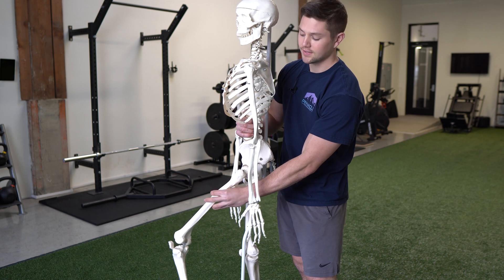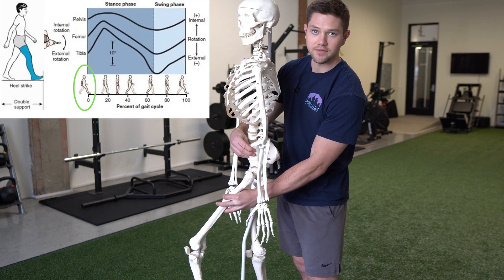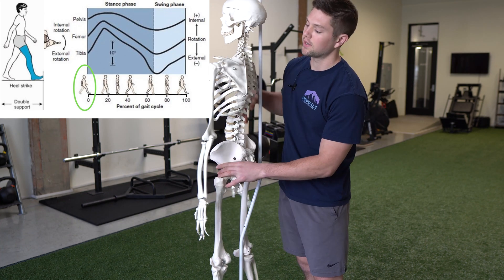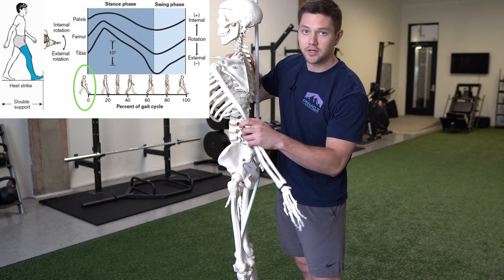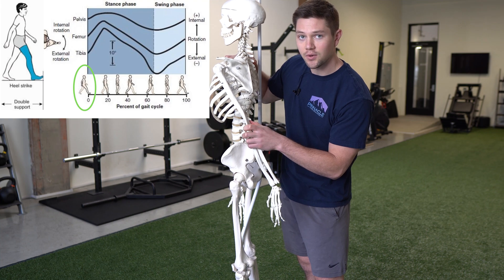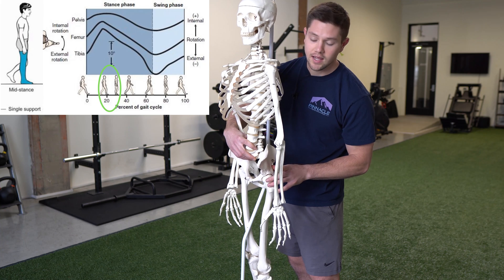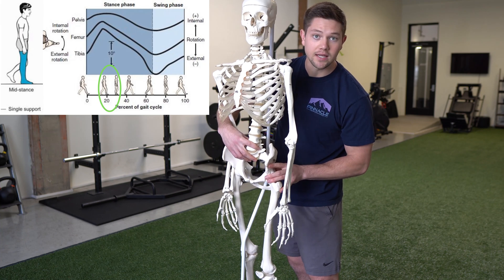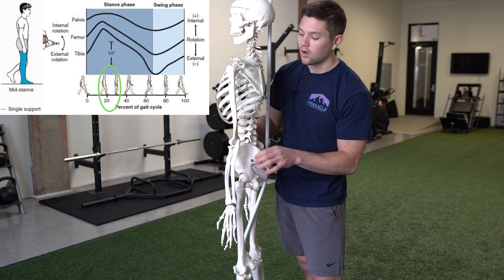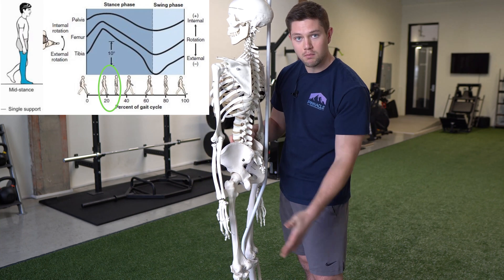As we take a step forward with a stance leg, we're going to be in external rotation of this side of the pelvis with the sacrum turning towards that side, and we're also going to have this arm and shoulder complex in extension but external rotation as a whole. Now as we move into mid stance where the arm is in line with the body, the pelvis is going to be in internal rotation and the femur is going to follow that with more pronation of the foot. We're also going to have the scapula start to move into more internal rotation as the arm moves ahead of the body.